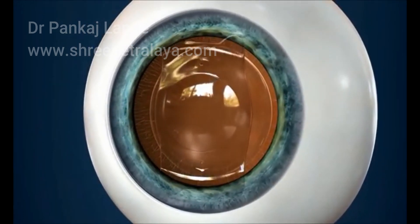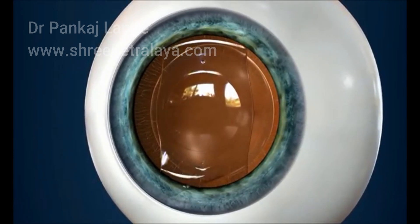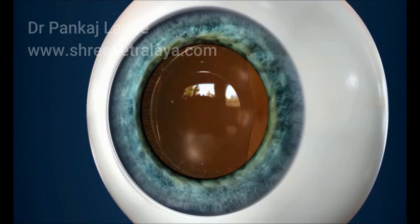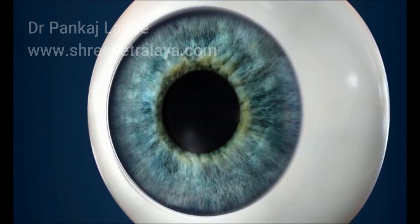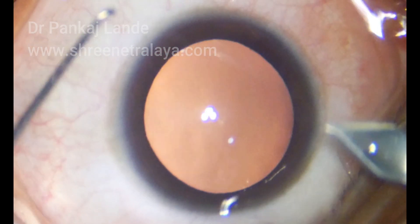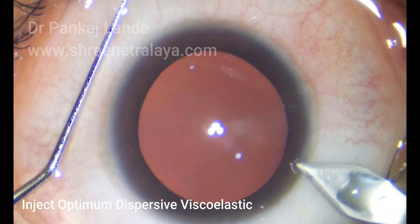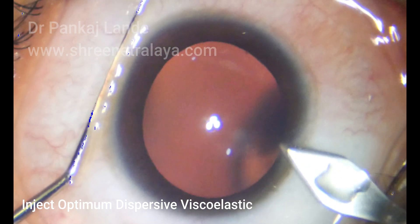In this procedure, a small tiny incision is made over the cornea, and a folded Phakic IOL implant is placed in the sulcus inside the eye, in front of your natural crystalline lens.